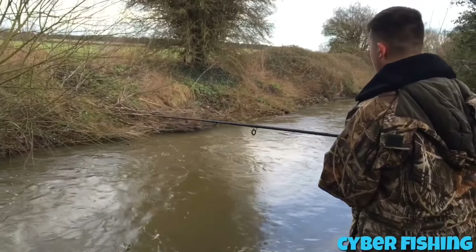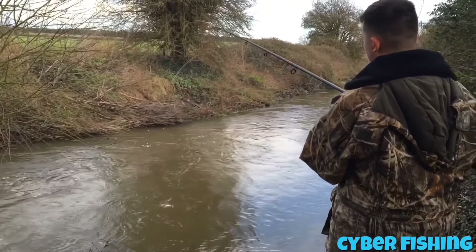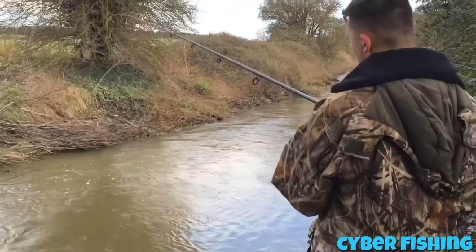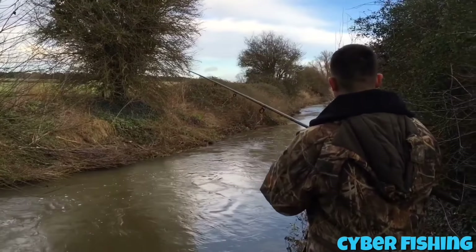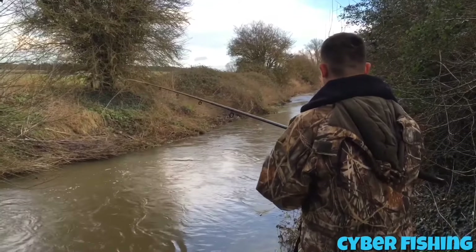Okay guys, we have got something! You can see my fish — whoa! It's just one strong fish. It's taking me right up straight. There's my rod — he's going up there. Don't know what it is though.